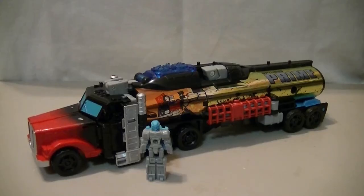Hello out there, this is Wake Angel 2001, coming at you with the next part of the Titans Return Chaos/Velocitron box set. It is Laser Prime.